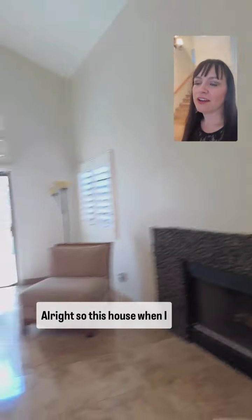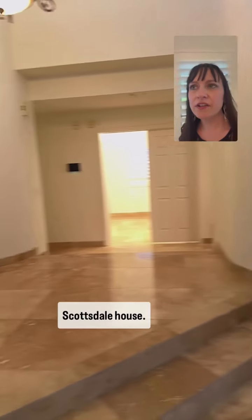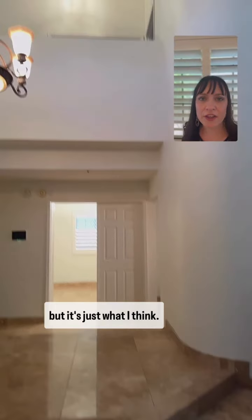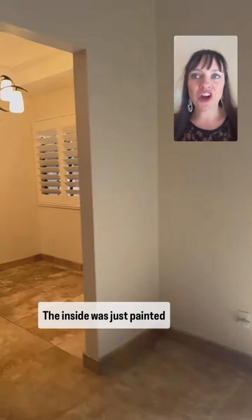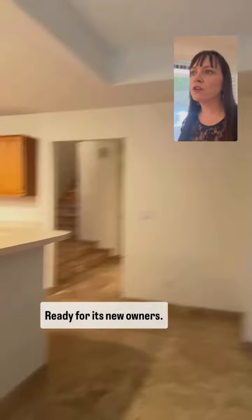So this house, when I walk in, I think classic Scottsdale house — I don't know what that means, but it's just what I think. I love the high ceilings. It's so open and bright. The inside was just painted and the whole entire home is really clean. It's move-in ready, ready for its new owners.